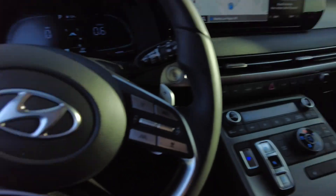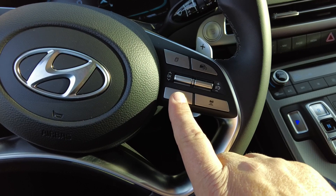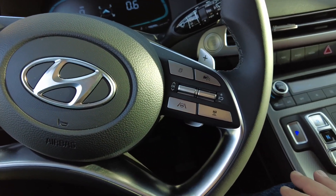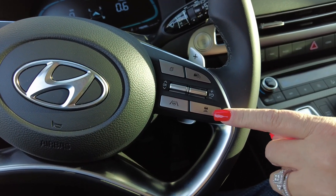On the steering wheel there's a little icon right here, and that's what you push to hold it between the lanes — the lane-keeping assist. It does work; I used it a little bit.